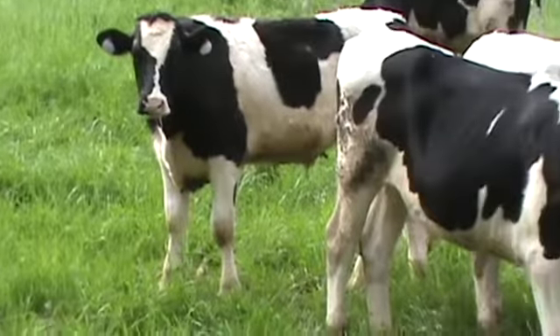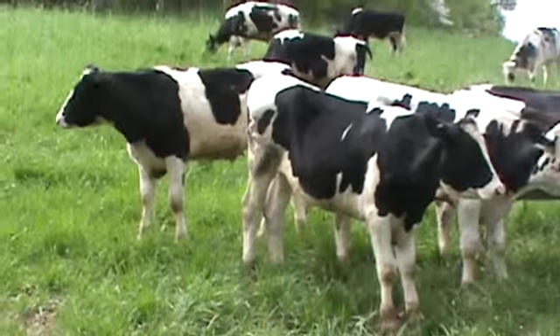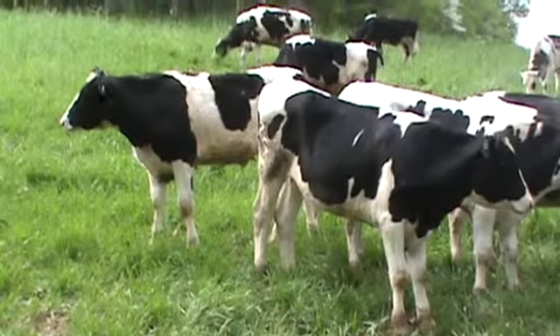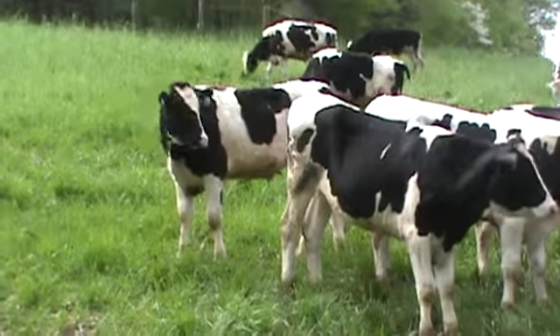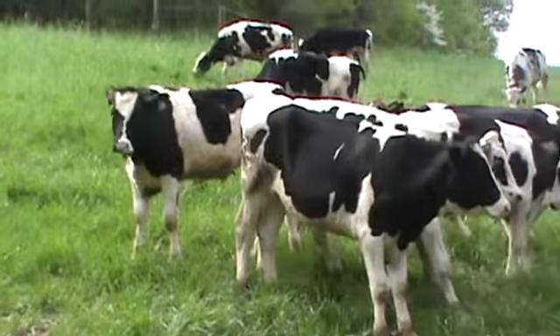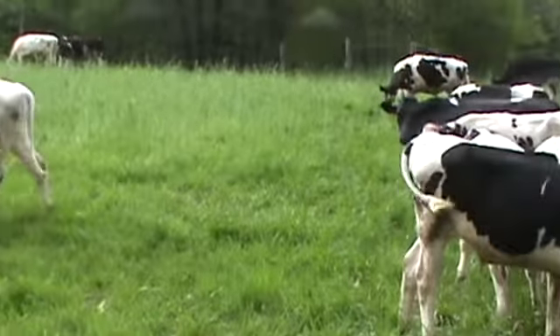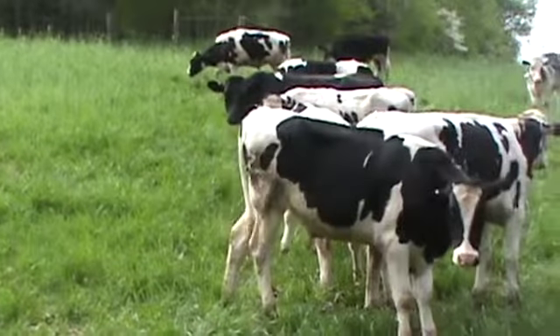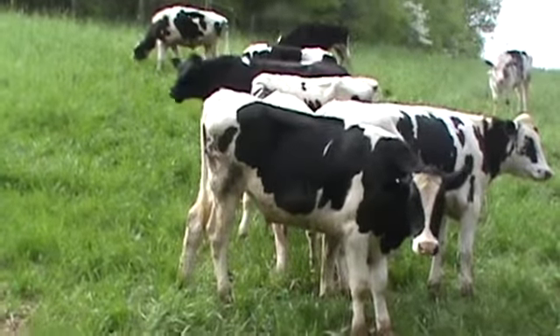These steers will be weighed before sale time and will have an actual weight on them. They are not fleshy — just some light to medium flesh, as you can see. There are a few smaller ones in here that will not be on the truck. Like I said, there are 82 to sort a load out of — we're going to take the smaller ones off and the bigger ones will go.